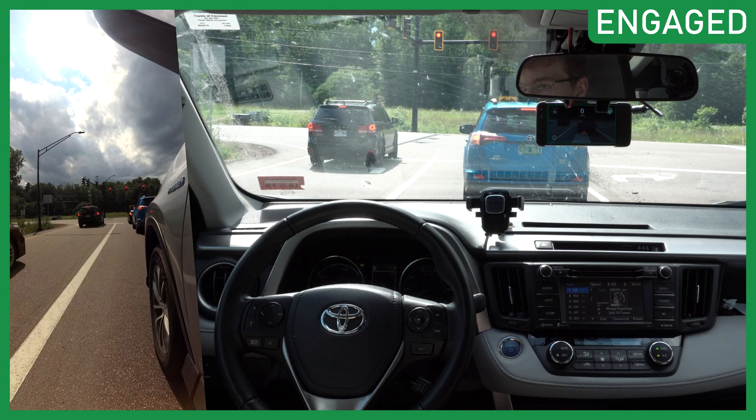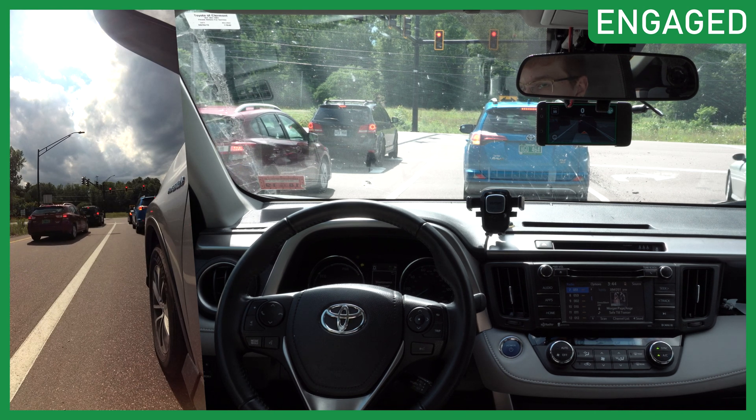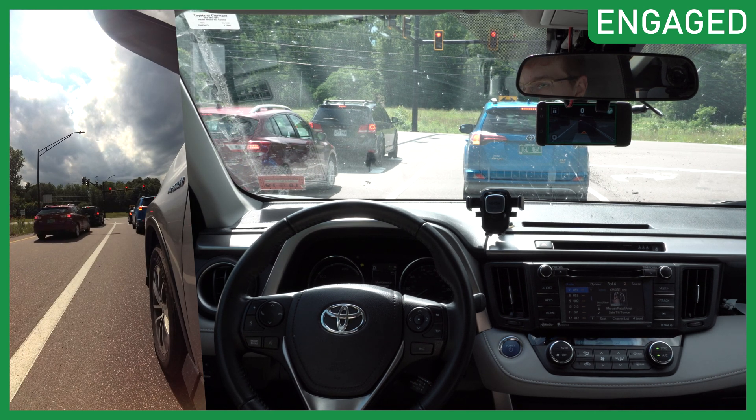This is a pretty small, incremental release of OpenPilot. But 0.6 was a major release with that new driving model, and as you can see in this video the RAV4 Hybrid is driving really really well. I hope you guys like my disengaged and engaged graphic — I just want to be very clear when I'm in control and when OpenPilot's in control. Leave me any feedback in the comments. I'll be getting the Civic back in the next few weeks so we'll start doing some OpenPilot Civic videos.